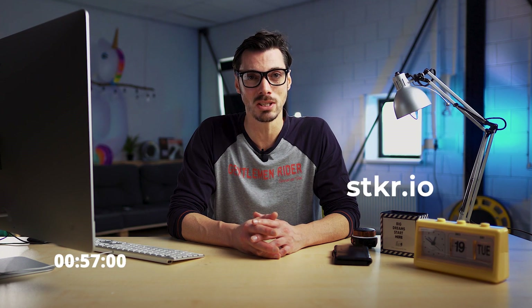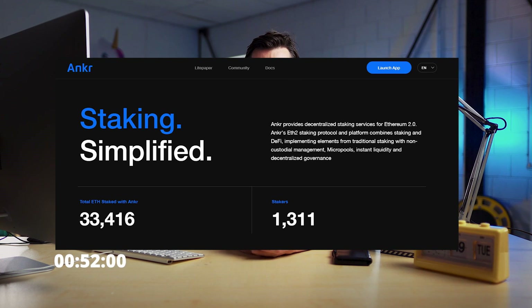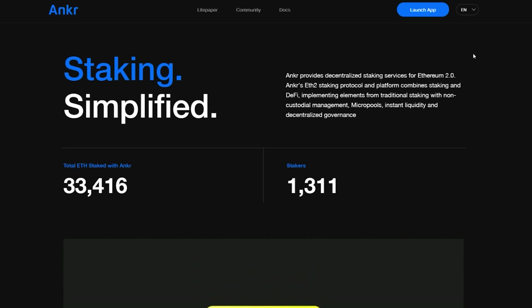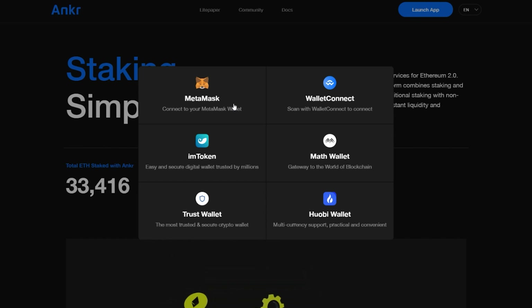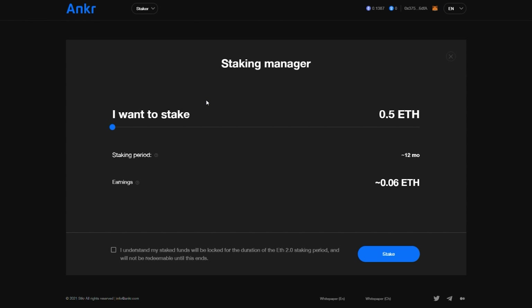Another way you can stake your ETH is to use Staker.io, a decentralized platform that combines staking and DeFi with non-custodial management. To do that, head to Staker.io, launch the app, and connect your Ethereum wallet, such as MetaMask or WalletConnect. Select Start Staking and enter the amount you'd like to stake. Keep in mind that this staking pool will have you lock up your staked funds for a period of 12 months — which, let's be honest, is better than Binance. But this is why we looked at Argent first.